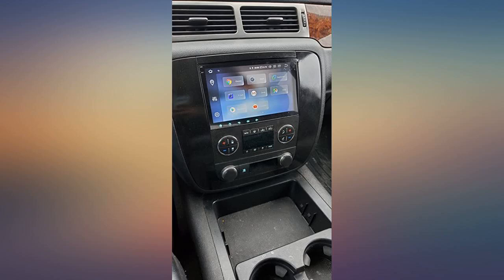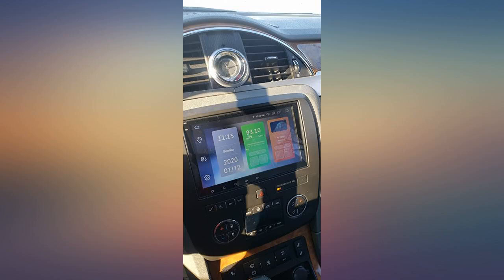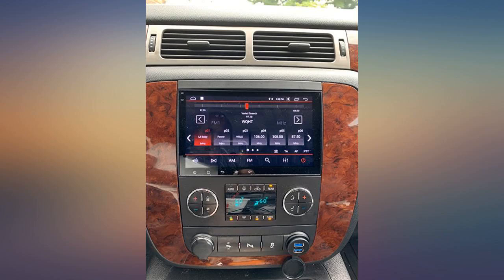This unit was very easy to install and it worked out of the box. The install probably took 15 minutes. I paired it to my iPhone and I was using navigation, Bluetooth, and Spotify in no time. I would definitely recommend this unit.